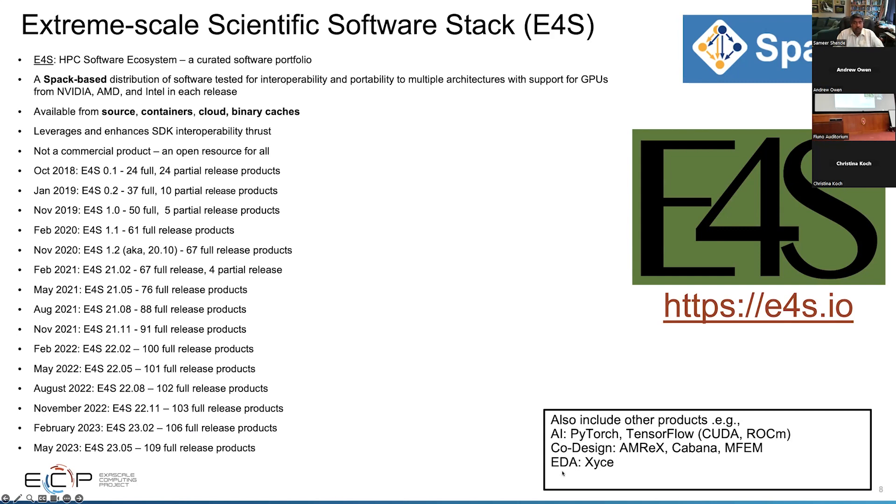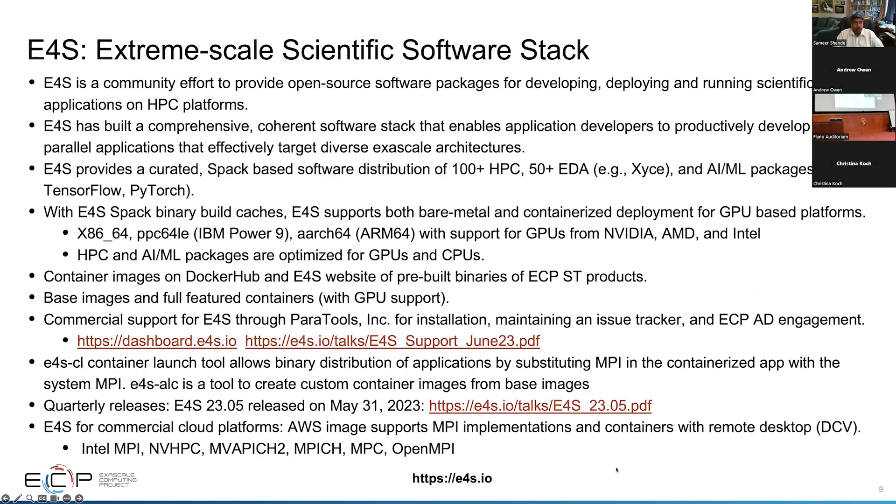E4S is a community effort to provide open source software packages for developing, deploying, and running scientific applications. It has a comprehensive, coherent software stack which includes over 100 HPC packages, over 50 electronic design automation packages, and AI/ML packages such as TensorFlow, PyTorch, and a whole slew of Python-based packages. We have support for both bare metal as well as containerized deployments with support for GPU platforms, and we support x86_64, IBM's PPC64le, and ARM64.